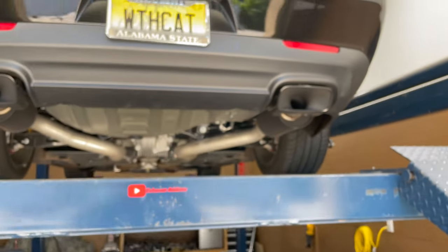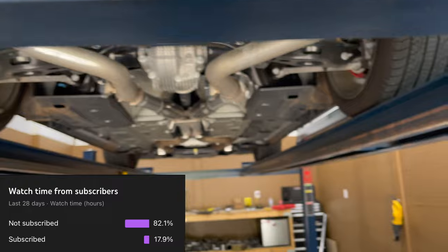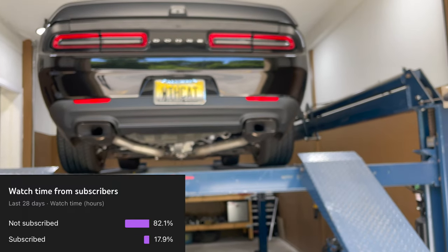Like always guys, please like, comment, and subscribe. Only 20% of people who watch these videos actually subscribe, so it would mean a lot — please subscribe.